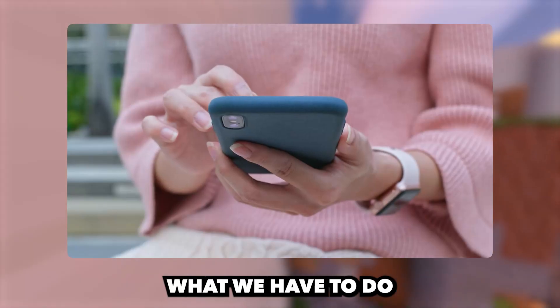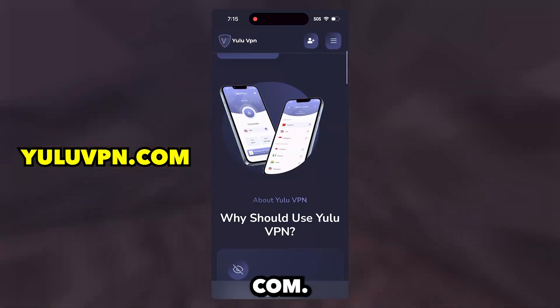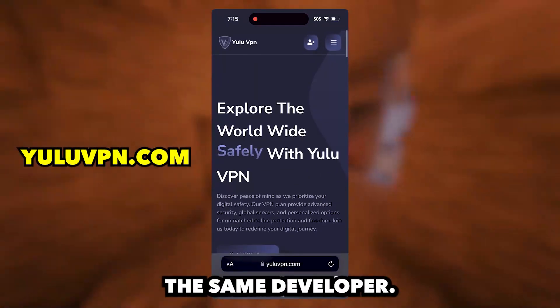To get this app, what we have to do is open your phone browser and go to the site called YuluVPN.com. Basically this app can only be gotten once you activate the Yulu VPN, as it is the same developer.